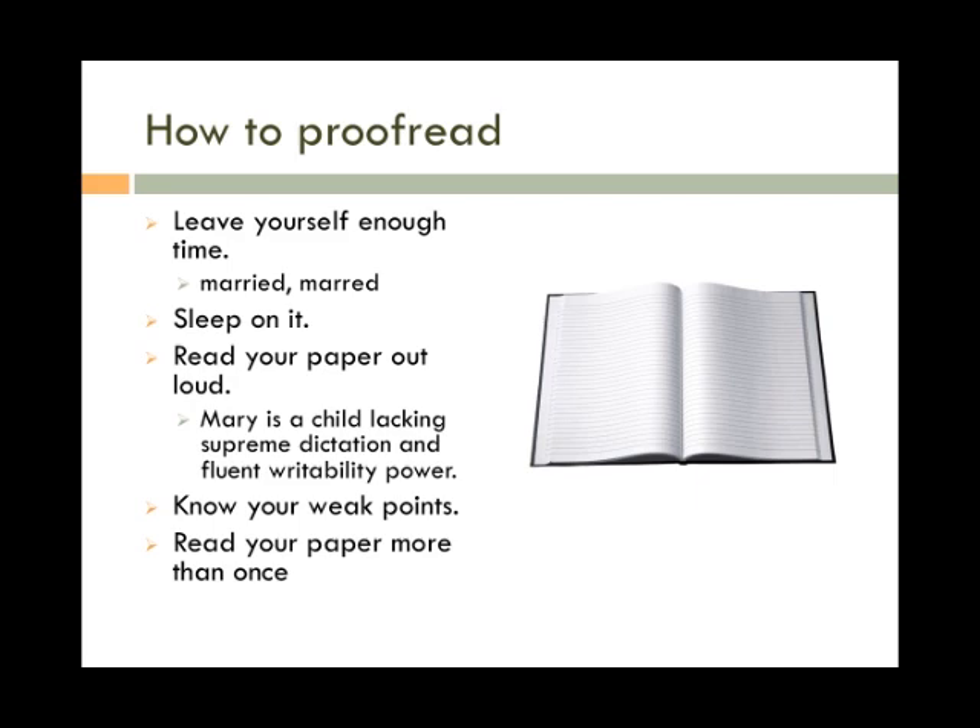Take time to read it more than once. In doing this, you'll catch more mistakes than reading it just once. The more you read your paper, the more familiar you become with it, and you'll be able to become pickier with word choice and the overall format of the paper.